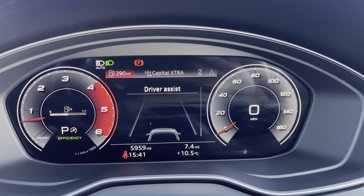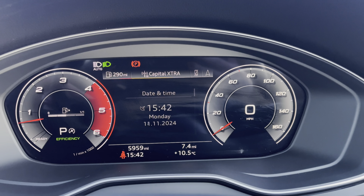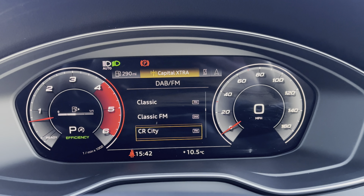The Audi virtual cockpit displays key features in the driver's view, such as a variety of your favourite DAB and FM radio stations to choose from.